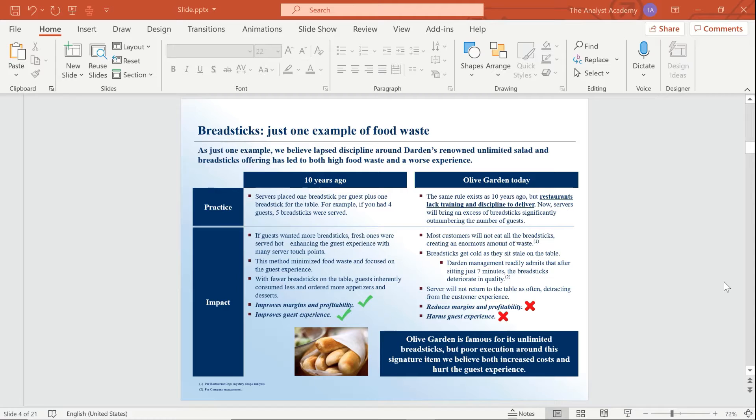When you look at this slide, which parts are distracting? For me, it was these dark blue boxes — the one down at the bottom, and also the labels for this table. The box at the bottom says, 'Olive Garden is famous for its unlimited breadsticks, but poor execution around this signature item, we believe, both increased cost and hurt the guest experience.' To me, this is a pretty important takeaway from the slide, so I'm going to leave that one there for now. But these other boxes — do they need to stick out so much? I need them to support the information in the table, but I don't think they should command so much attention.